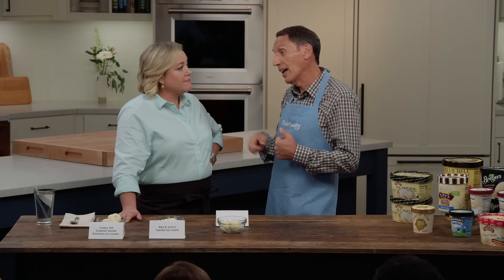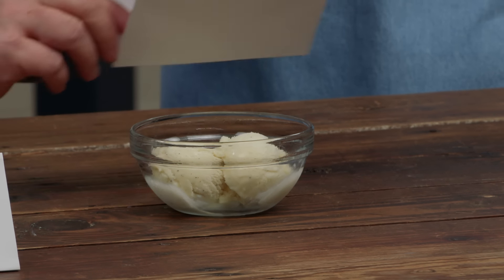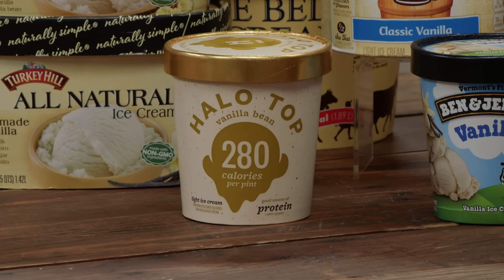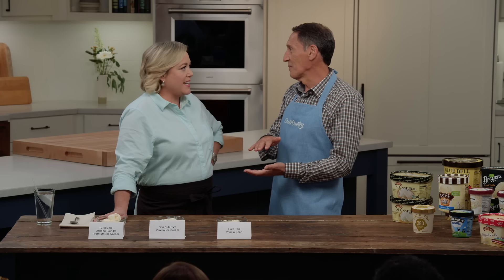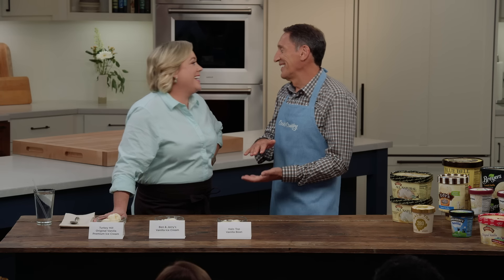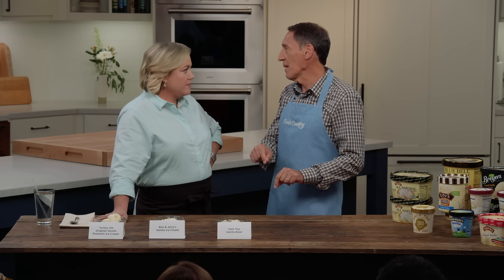Turkey Hill was the winner with the expert panel, and Ben and Jerry's was a close runner-up with the studio audience. Down at the end of the lineup, Halo Top has been getting a lot of press — they put the calories on the package, only 280 calories per pint. But it was the only brand we didn't recommend of everything we tasted, because it was really icy. It's not so much that it's low fat — it's low sugar. It uses stevia to make up for that, but the sugar content is so low that it becomes very icy.